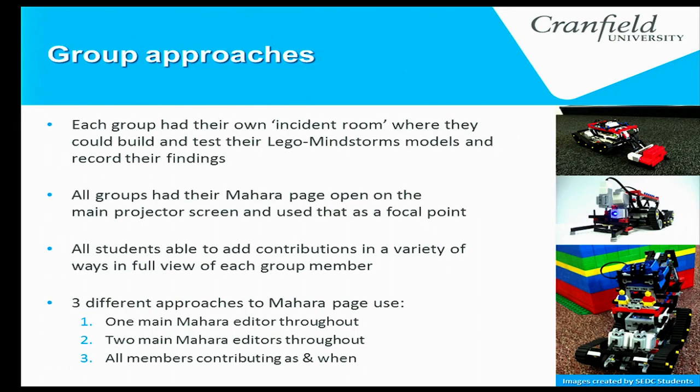All students said they were able to contribute in lots of different ways, which was great. When it came to using Mahara, groups had different approaches: one group had just one Mahara editor who typed everything and uploaded all pictures; another group had two doing tag-team — one on the computer while the other worked with the Lego, then they swapped; and the third group all jumped on the computer whenever they had an idea. These are the three different robots they made — very impressive.